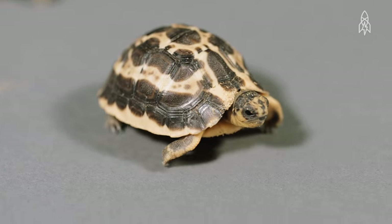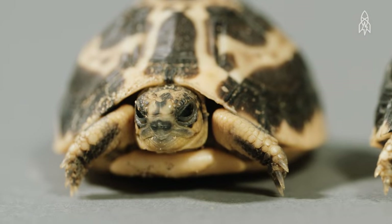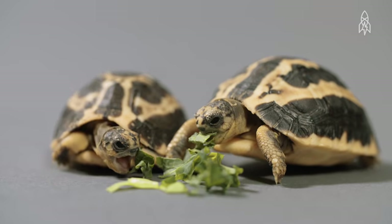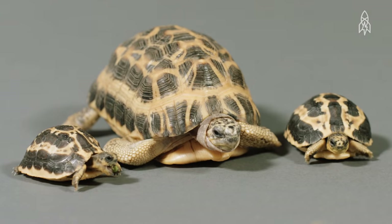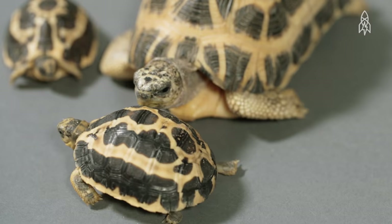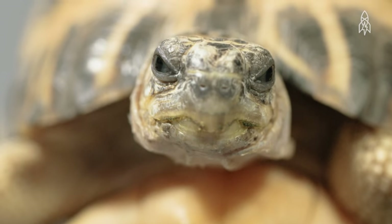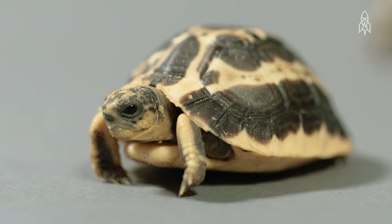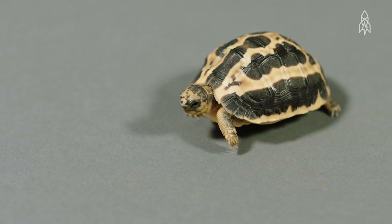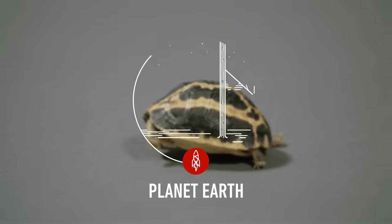Their name comes from the web-like patterns on their shells. During the dry season, they bury themselves in the sand and re-emerge when it rains to feed on leaves, roots, and insects. Just because they're tiny doesn't mean they're young — they're estimated to live up to 70 years in the wild. These little guys are up against a lot: they are still hunted locally for food, and the illegal pet trade and shrinking habitat are all threats to their survival. This is the spider tortoise.